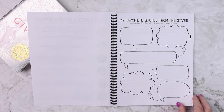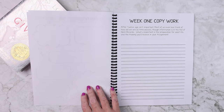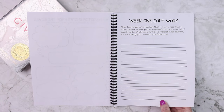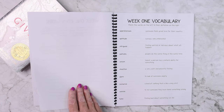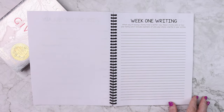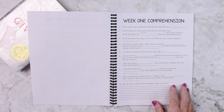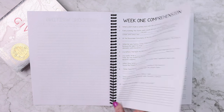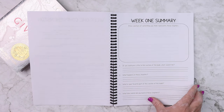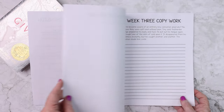There's a section for my favorite quotes from The Giver, where as you read, you'll jot down quotes that you find interesting. Then for the first five weeks, there is some form of copywork, vocabulary skills, creative writing projects, comprehension for the chapters that you've read that week, as well as a summary. Each week repeats in a very similar fashion.